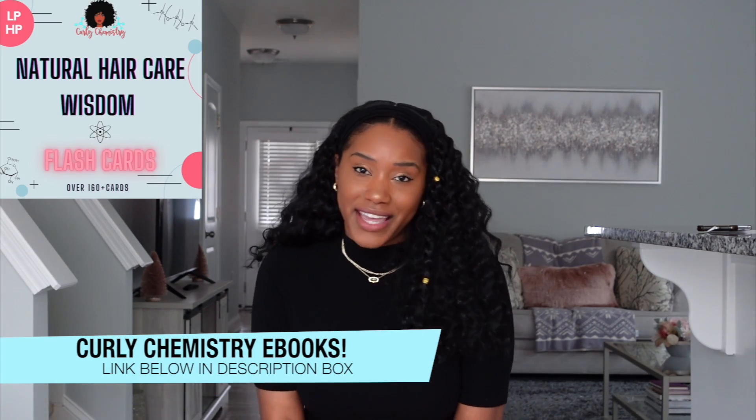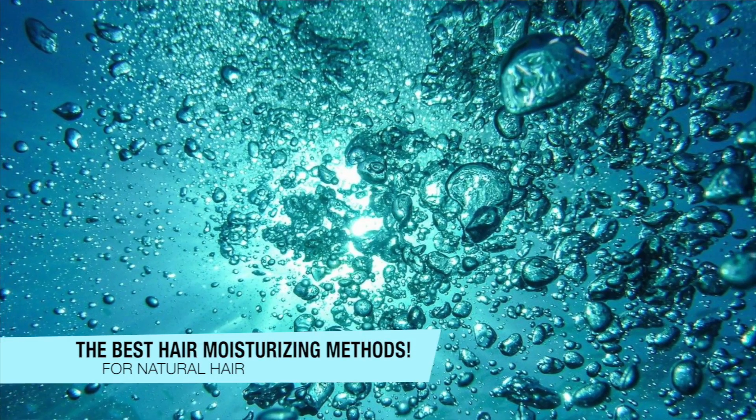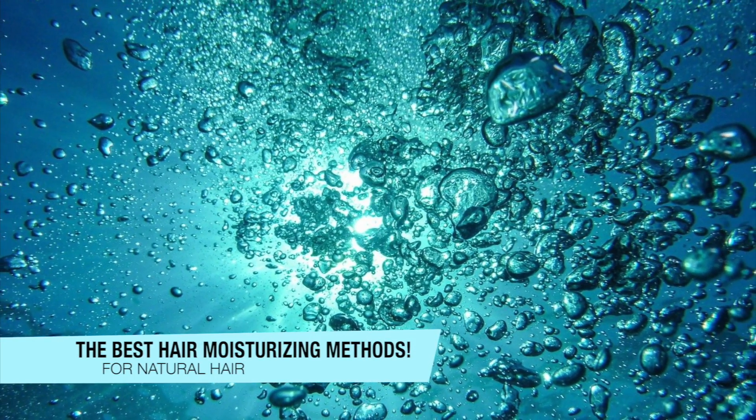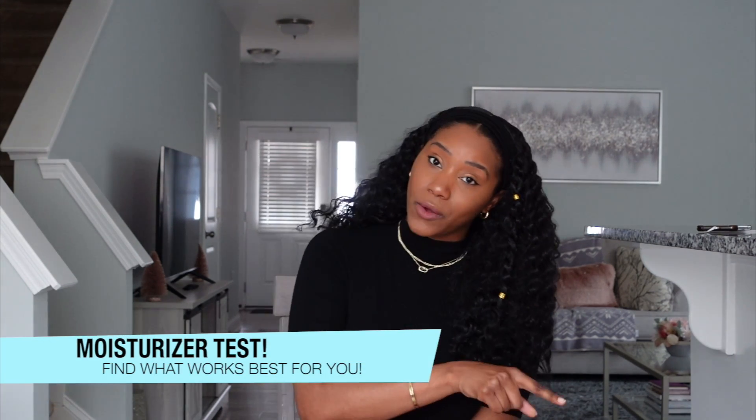Hey girlfriends, welcome to another Curly Chemistry video where we talk all things natural hair care science. I'm a cosmetic chemist specializing in natural hair care, and today we are talking about different moisturizing methods out here in these natural hair care streets. You've got the LCO, the LOC, the PMP — we're going to talk about them. I'm also going to share a test you can do to determine which one works best for you.